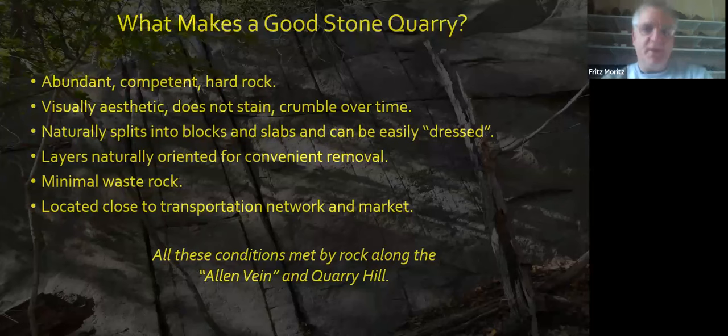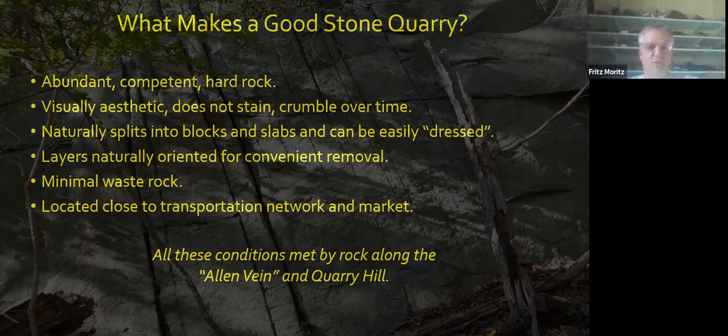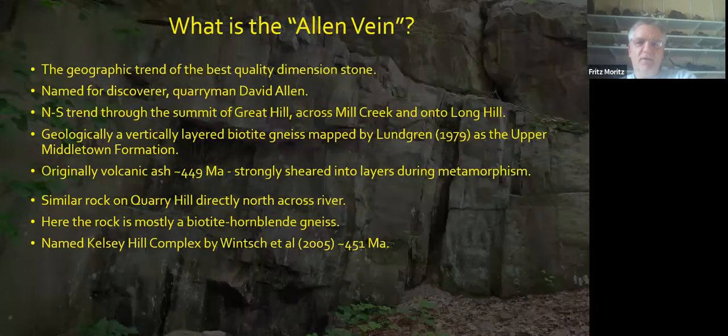So stone quarrying was big in Haddam. What makes a good stone quarry? Why was Haddam a good place? Obviously you need abundant and competent hard rock, but it should also be visually aesthetic — it shouldn't stain over time or crumble. It should be easy to split at the quarry site into blocks and slabs and dressed into pieces needed for market. If the layers are naturally oriented vertically, it's even more convenient for their removal, plus minimal waste rock. And it should be located close to transportation. All of these conditions were met by rock found along what's called the Allen Vane and on Quarry Hill.